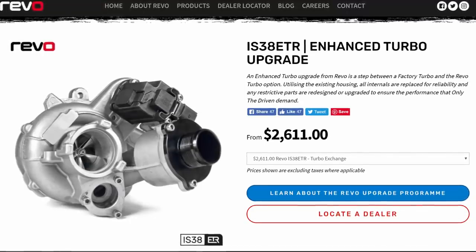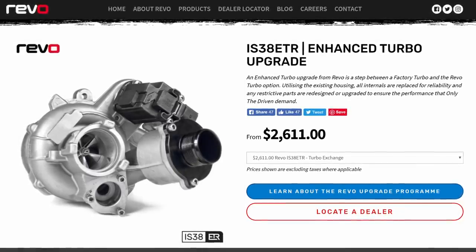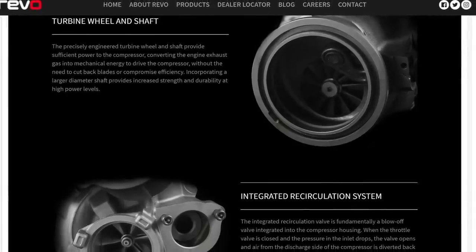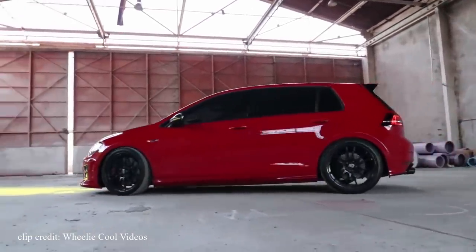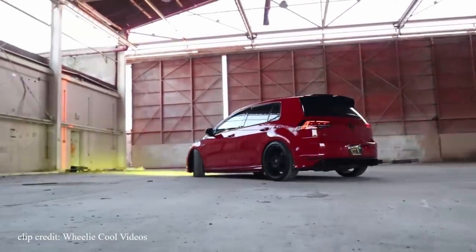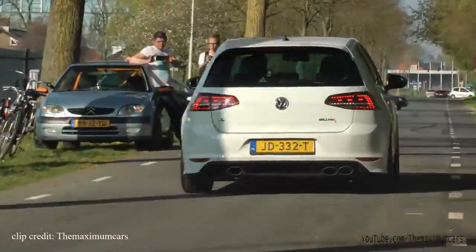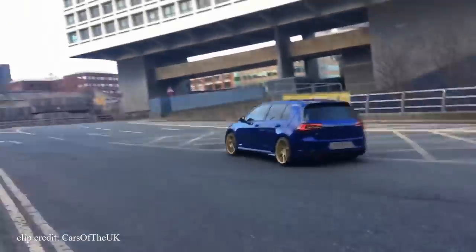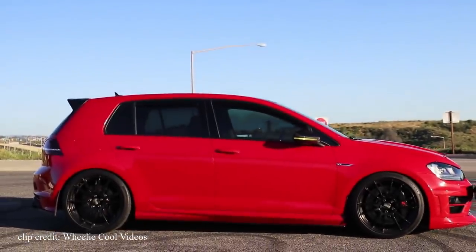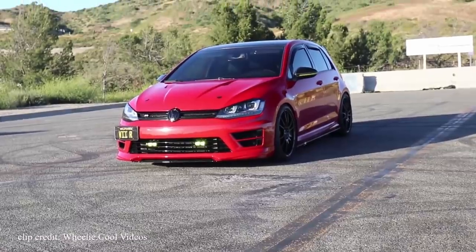The most expensive mod is around $2,600 — a Revo IS38ETR turbocharger, essentially a modified version of the stock turbocharger with internals replaced and restrictive parts redesigned for higher boost. Pair it with an aftermarket front-mount intercooler, intercooler pipe upgrade, air intake, and a high-flow exhaust system, and you'll be well into or close to 500hp. With those numbers in a hot hatch like the Golf R, you'll be embarrassing most people on the open road. If the Golf R isn't in your budget, you can opt for the GTI, which is just as tuner-friendly and has an even bigger aftermarket parts selection. Either way, you can't go wrong.